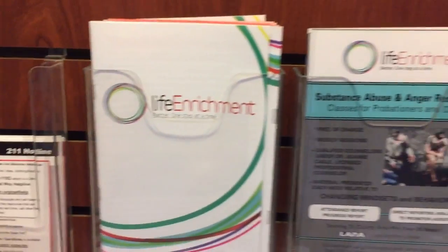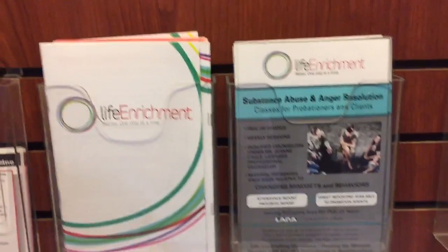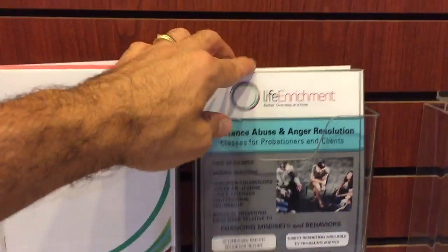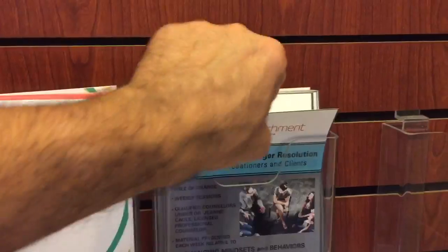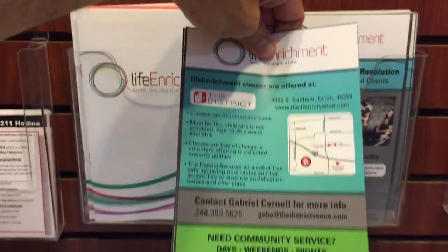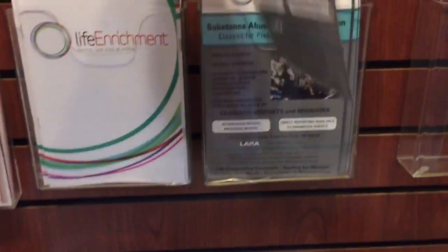The most important things for us are these two documents here: the life enrichment brochures and also the substance abuse and anger resolution brochures for probationers. It also has our community service information on the back as well.